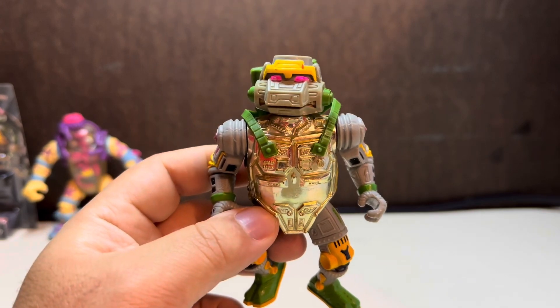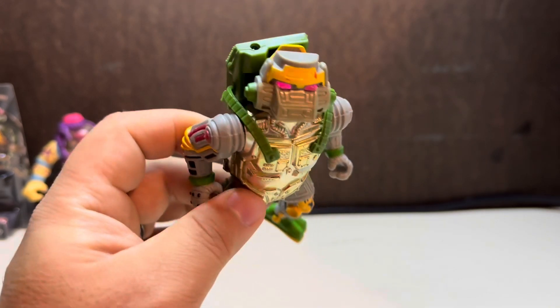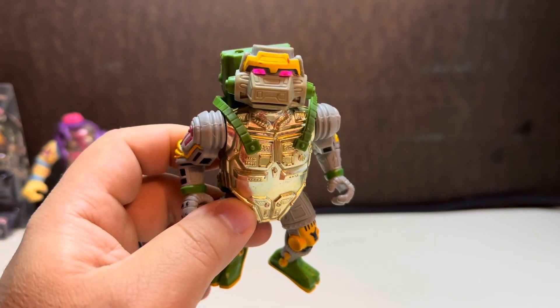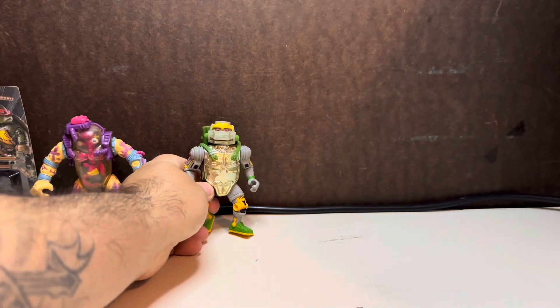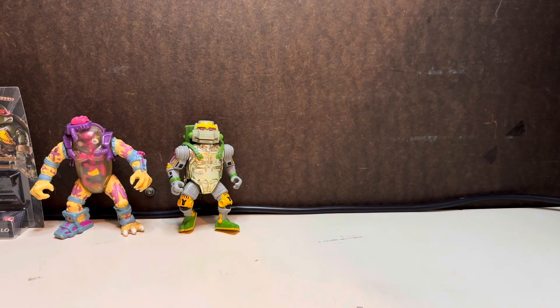Next up — damn, what was his name? I have a Funko of it and if you put light through the top of his head it'll make his eyes glow. The light obviously goes through, but what was his name? Help me out — I can't remember all this.